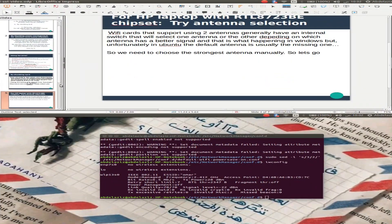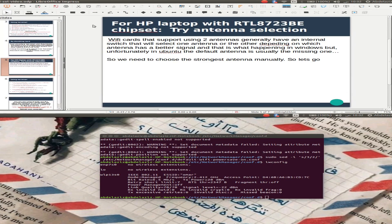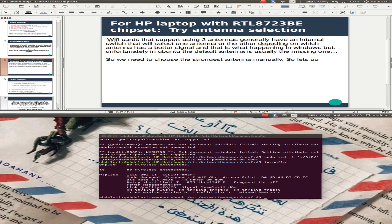The third solution is a particular solution for dedicated HP laptops with the Intel RTL-8723PE chipset. Wi-Fi cards that support two antennas generally have an internal switch that selects whichever antenna has a better signal — that's what happens in Windows. Unfortunately in Ubuntu, the default antenna is usually the weaker one, so we need to choose the stronger antenna manually.